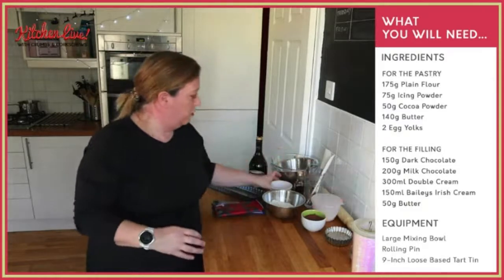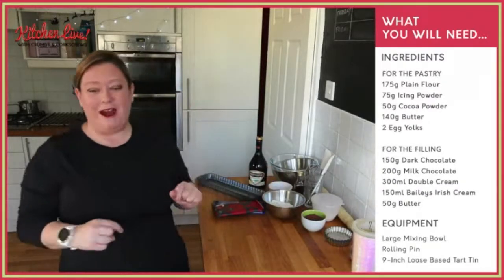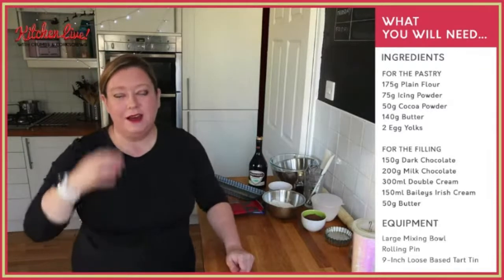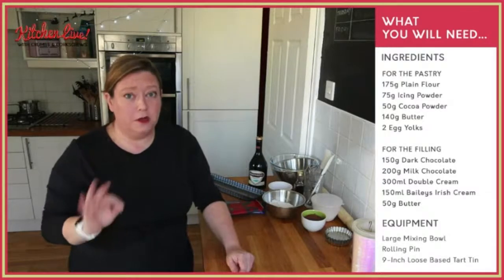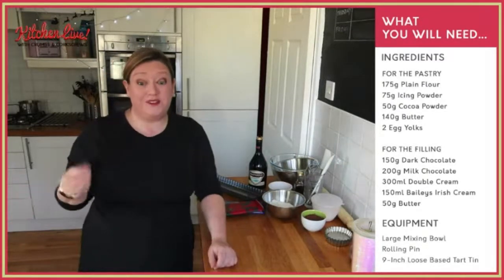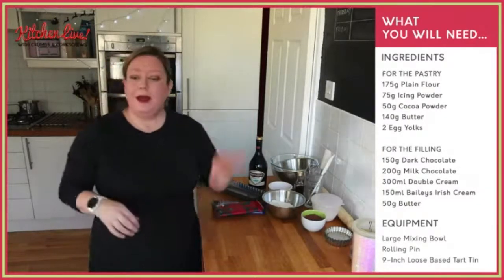We've got two egg yolks in here, which I separated out last night, because I'm using the egg whites for some meringue. And we've also got 140 grams of butter. I'm using slightly salted butter. If you want to use unsalted butter, just add a quarter of a teaspoon of fine sea salt. If you're using regular table salt, go for less because it's a lot saltier — just a pinch of salt there to bring it out. The butter was cubed last night and it's chilling in the fridge.